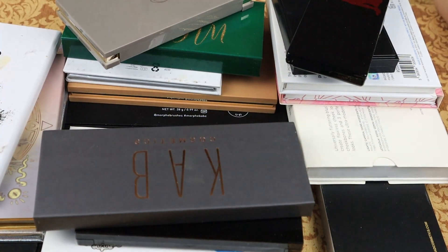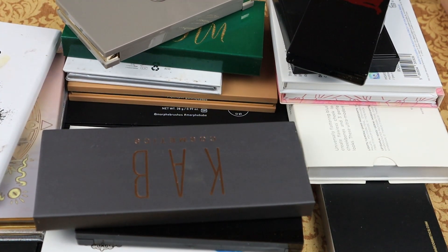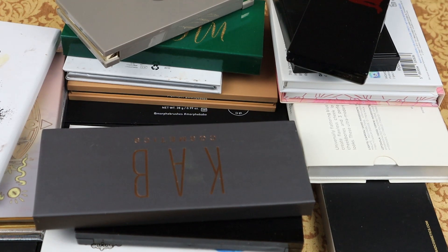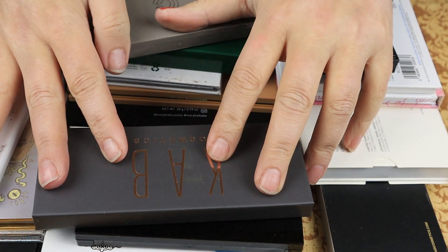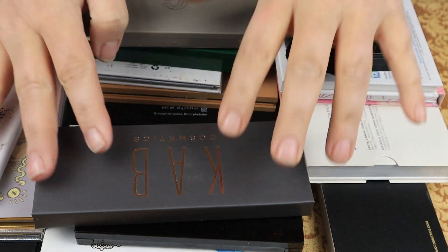Welcome or welcome back to Trouble with Tish. I am Tish and I be Trouble. And today I be Trouble with Decluttering. So if you want to see what I keep and what I get rid of, go ahead and stick around.